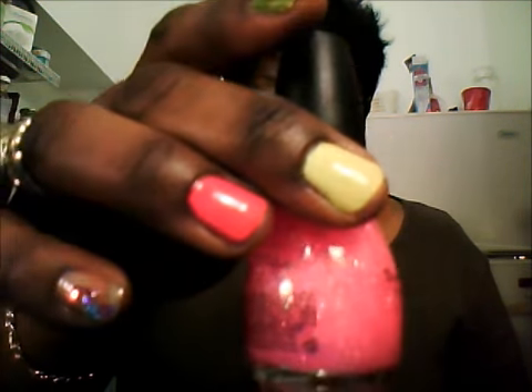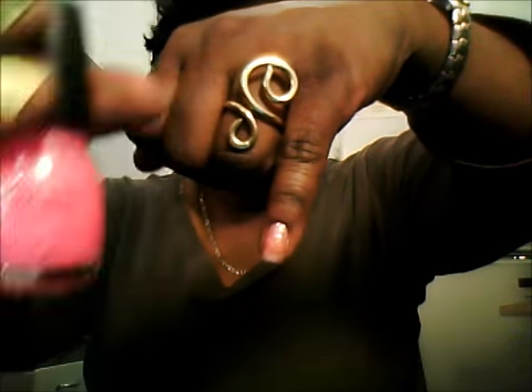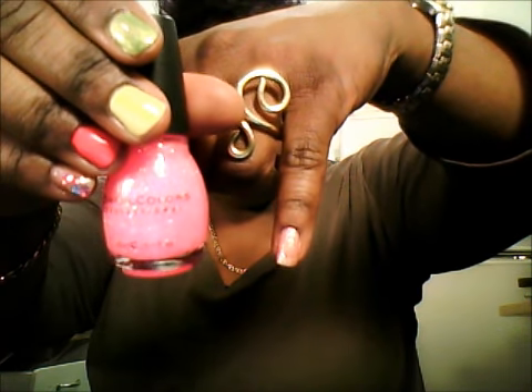The next color is also by Sinful Colors, also purchased at Walgreens. This is called Pinky Glitter and it is a really cute pink glitter — glitter with pink. It's a nice, cute, girly color. I did one thick coat on this nail and it comes up kind of sheer on the nail with the glitter. I apologize for my edges — I didn't quite get the polish off the sides of the nails. But that's how it looks; I think another coat or two would get it closer to how it looks in the bottle.